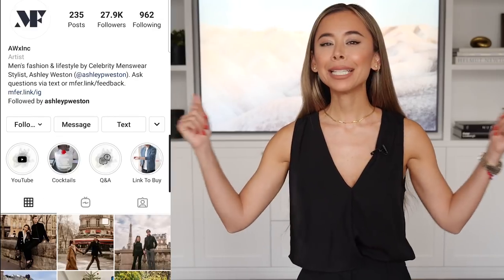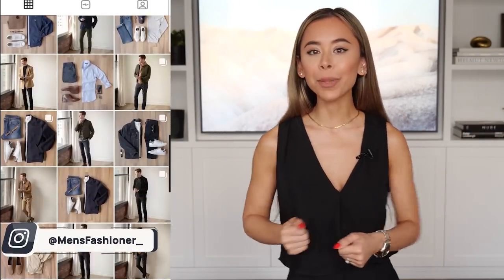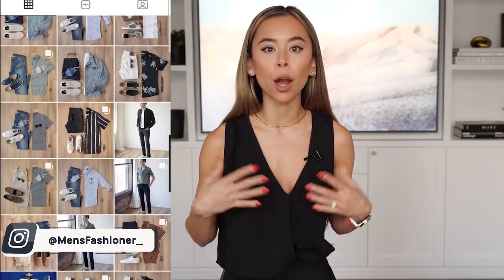Hi, I'm celebrity menswear stylist Ashley Weston. If you're new here, welcome to my channel. We talk about men's fashion, grooming, dating, and lifestyle. It's getting colder outside, and just because most of your summer clothes are packed away, it doesn't mean your style has to be too. Today, I'm going to be telling you all about how to be the most stylish man this winter in outfits women and everyone around you will absolutely notice.